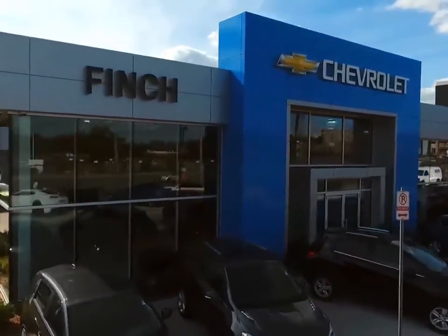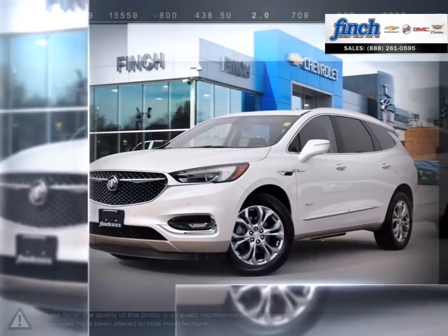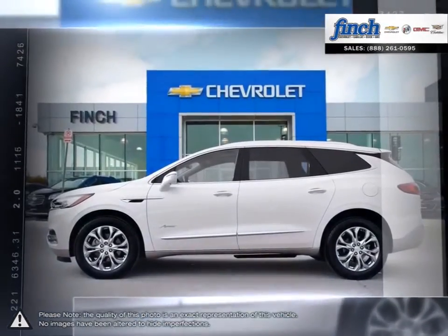Welcome to Finch Chevrolet. Today we're looking at a 2018 Buick Enclave. The Enclave is the finest luxury crossover SUV you can buy with smarts, protecting you with a range of advanced high-tech safety features.